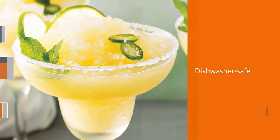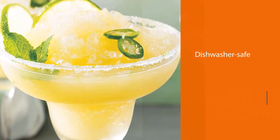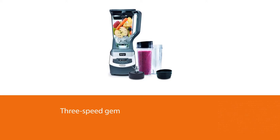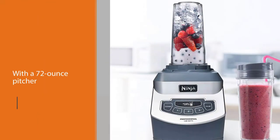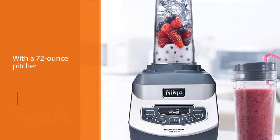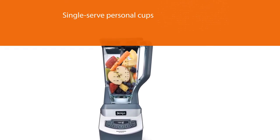A dishwasher-safe, three-speed gem that can handle anything. With a 72-ounce pitcher and single-serve personal cups, you can make milkshakes for the whole family or a post-workout smoothie for one. The nutrient extractor, which breaks down whole fruits and veggies into juice with a powerful 1100-watt motor, is a game changer. If you use the blender more for blended cocktails than smoothies, its six-blade design pulverizes ice into fluffy slushy snow in seconds.